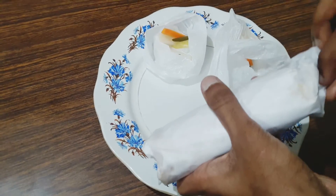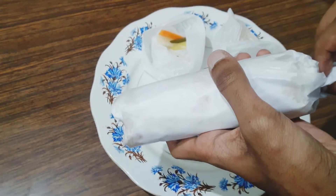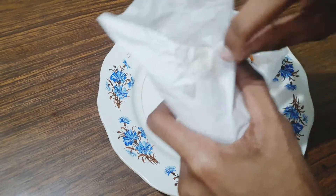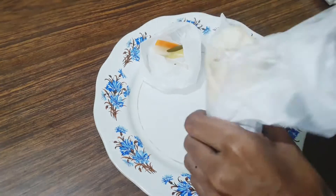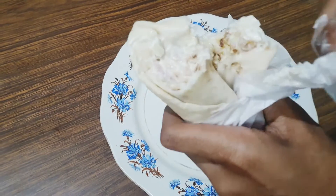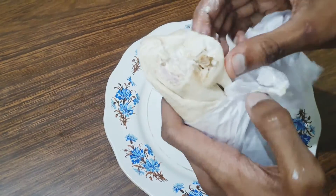Now let's go for the shawarma — the main ingredient. I'll just taste and tell you what's inside. It's fully loaded with chicken, cabbage, and lettuce. Let's taste... nice! Super best — must try, guys!